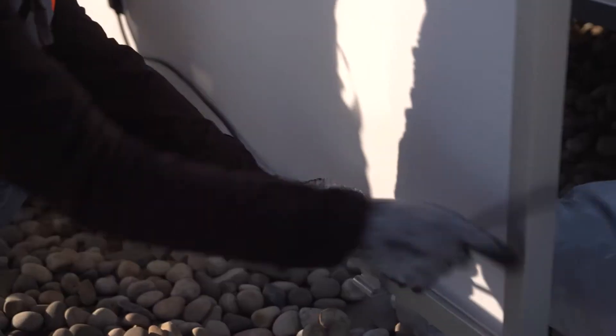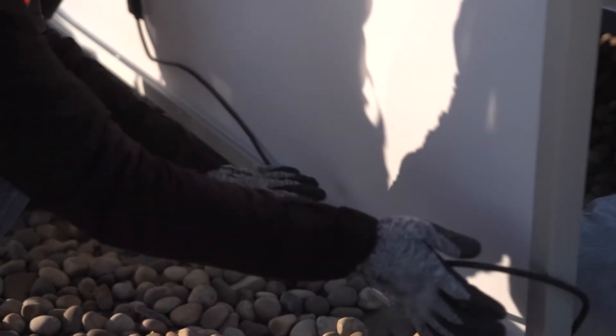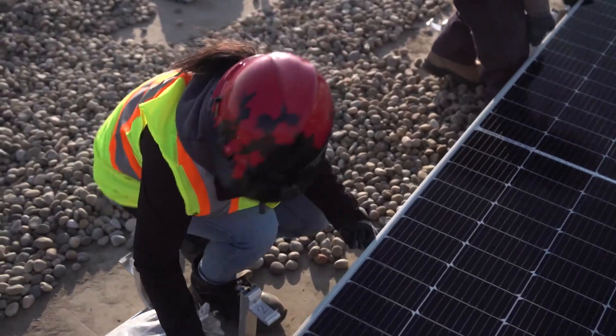Advice I would have for someone interested in becoming a solar installer: you need to like working with your hands and apprentice as soon as you can.